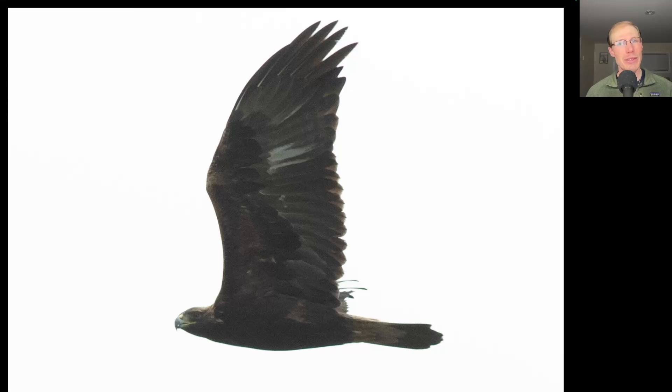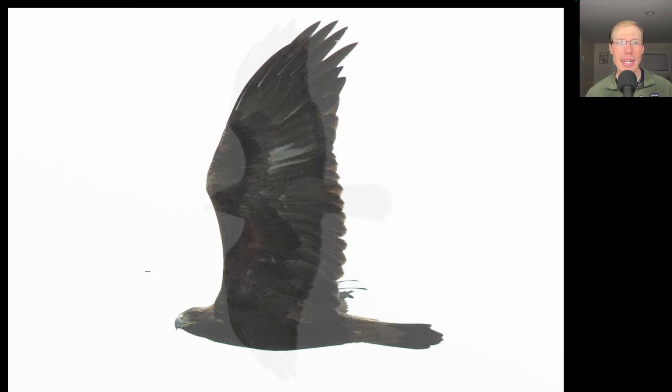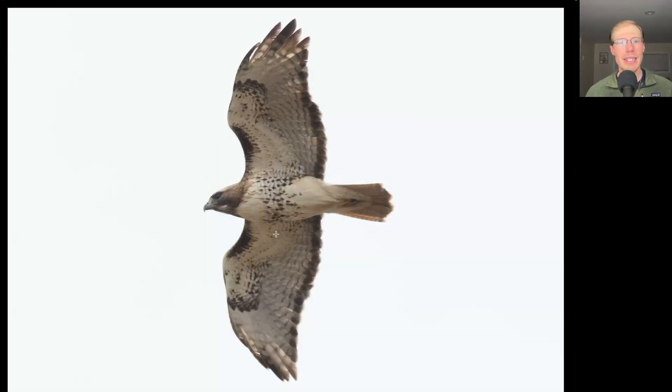About 10 minutes after that first golden eagle we had a second golden eagle. Again note how small the head looks in comparison to the tail, and again on this bird we see some white patches in the wings and a white tail base, so this is another sub-adult golden eagle. Here we have a buteo — we see a belly band and dark patagial bars. This is a red-tailed hawk, and that dark trailing edge and the red tail indicate that it is an adult.